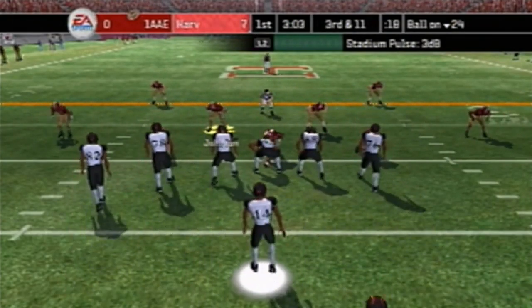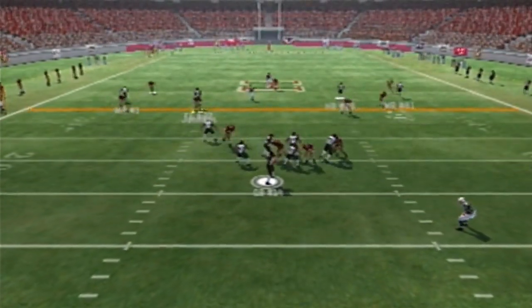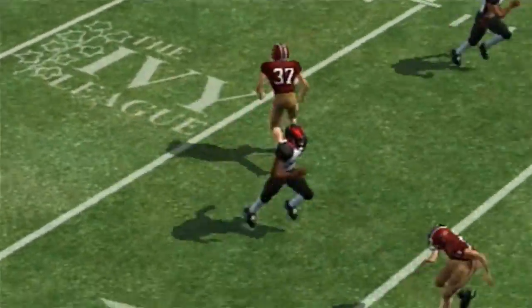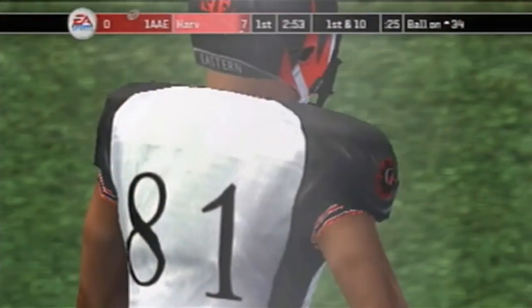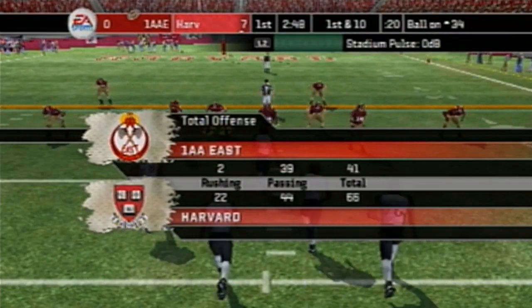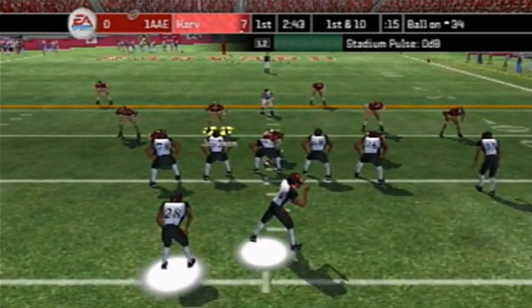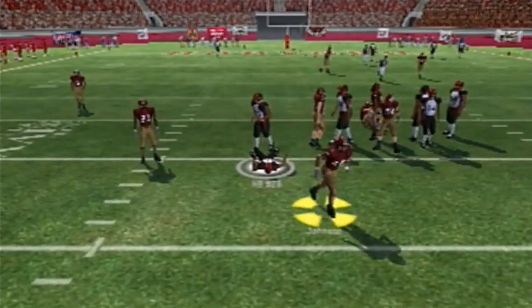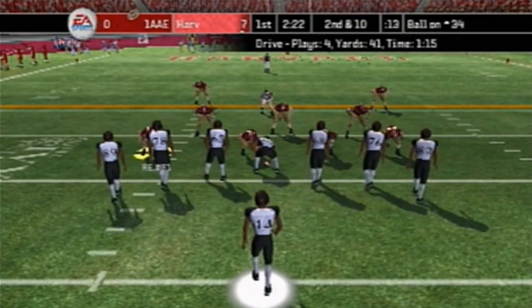Third and 11 on the 24 — number 14 back to pass, a long pass complete to number 81 with just bad coverage. They made a pass with double coverage and somehow they find a way to convert. First and 10 on the opposing 34 — will they keep the momentum? The handoff to number 28 and he won't go anywhere. Second and 10 on the 34 after a nice stop by Harvard.